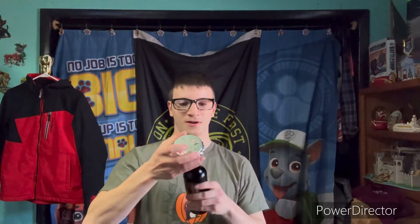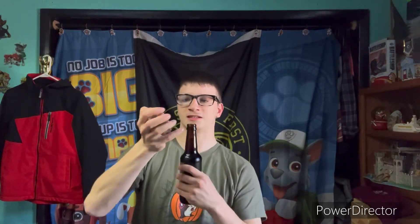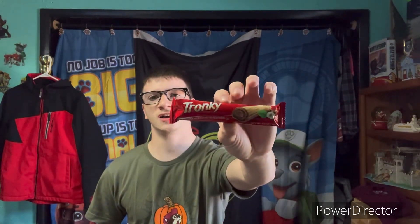Next up is these plantain chips from Africa and they look like little bananas. I give these ones a three. Next up is this Italian dark cream soda. I'm gonna open it up and try it — I got this from Jungle Jim's. I give that one a nine.